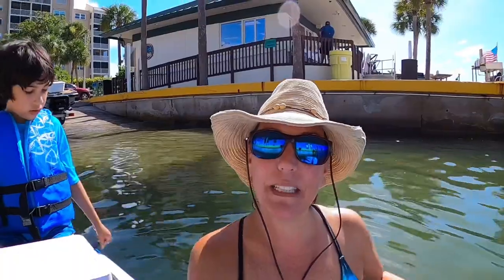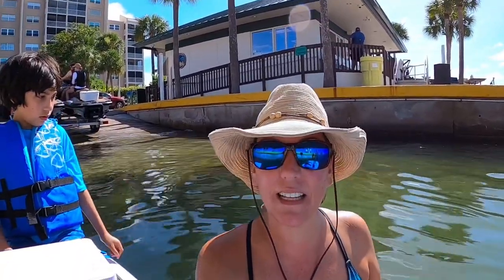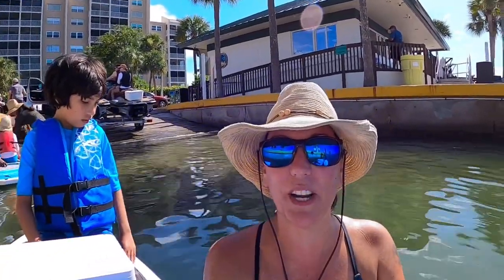Hi everyone, we're paddling out of Caxambas Park and Marina today. We're heading over to Shell Island. We're gonna hit Digman's Island, maybe a little bit of Kais Island. There's a lot to explore around here.